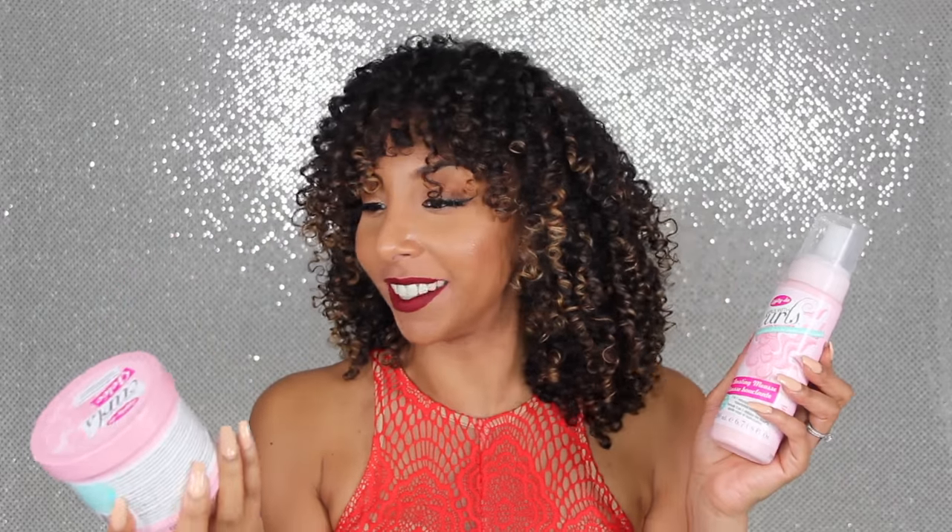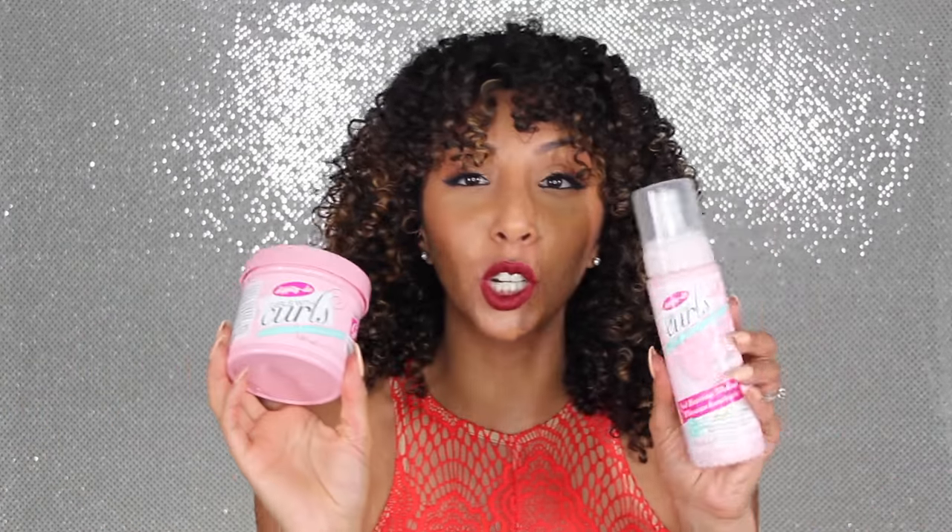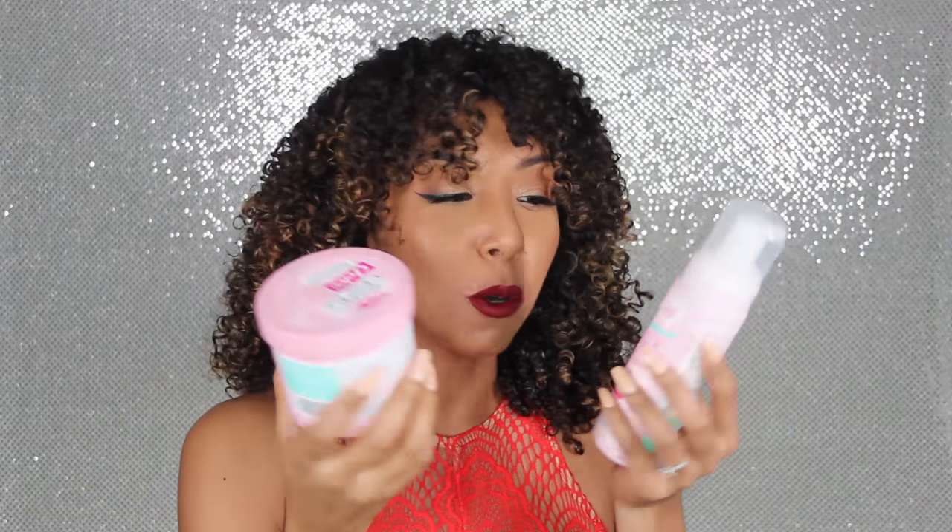The name is so fun — like, just say Dippity-Doo. I like saying it. And the packaging actually says Girls with Curls. It doesn't get more girly on Valentine's Day than these cute pink bottles.